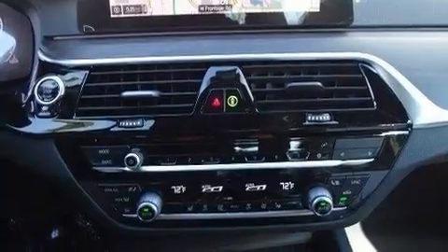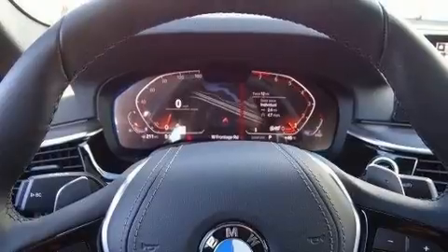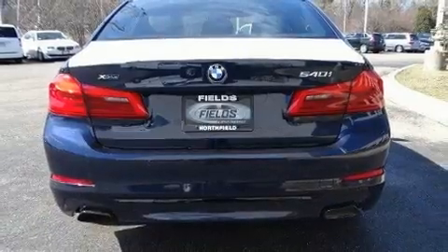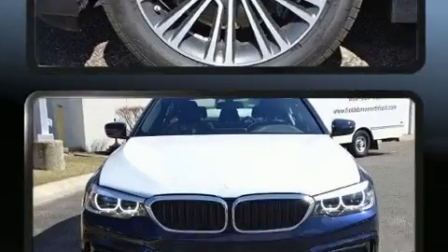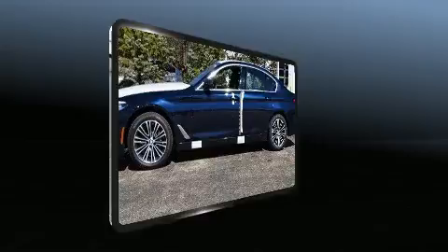BMW infused the interior with top-shelf amenities such as power trunk closing assist, power front seats, a leather steering wheel, an automatic dimming rearview mirror, automatic dimming door mirrors, and seat memory. Everything is where it ought to be, from the dashboard controls to the door locks and window controls.